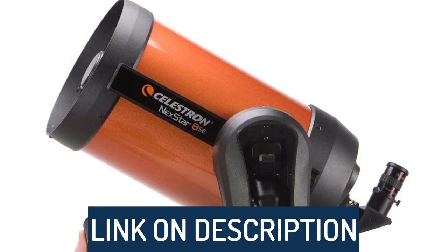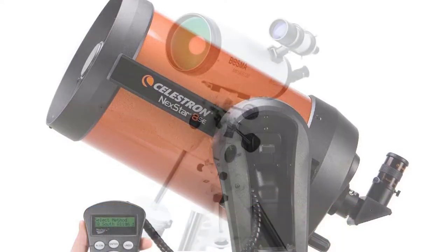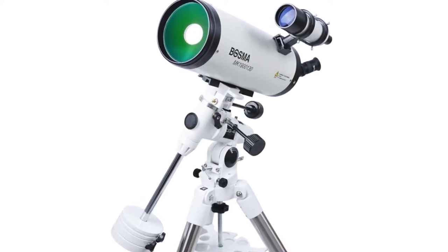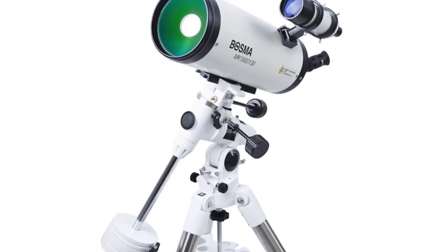To see prices and get more info about the products shown, be sure to check out the description below. Before we dive in, make sure you subscribe and hit the notification bell to get the latest product review videos from the channel. Okay, so let's get started with today's video.